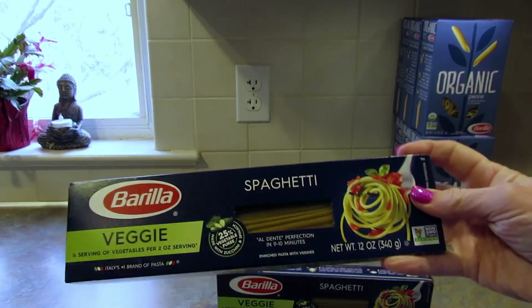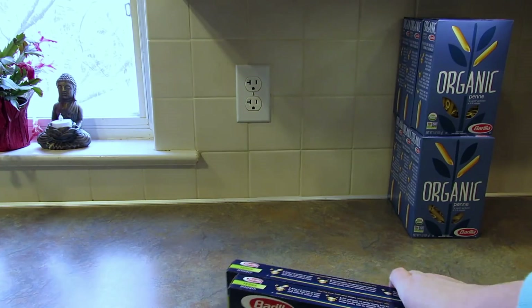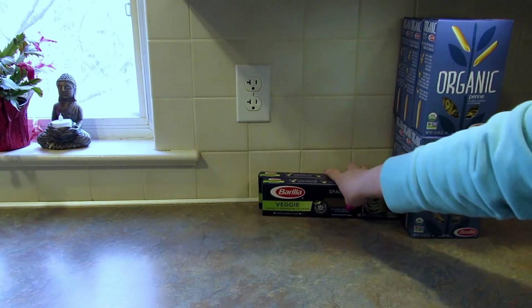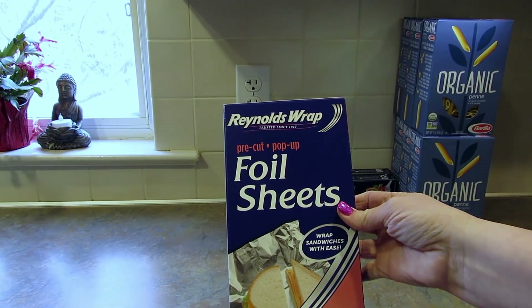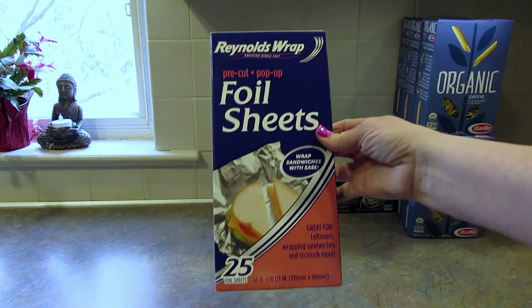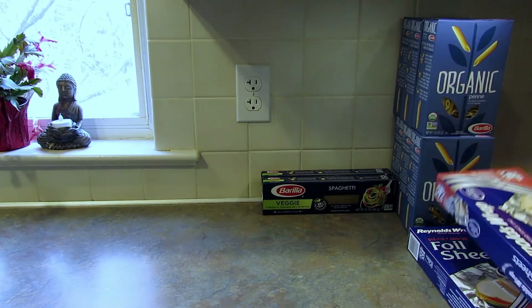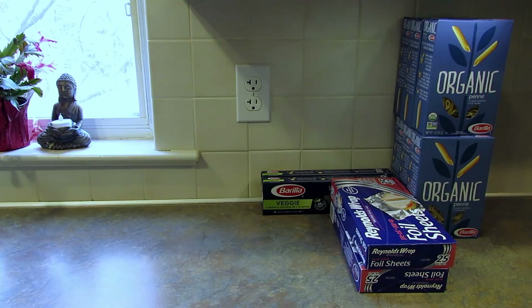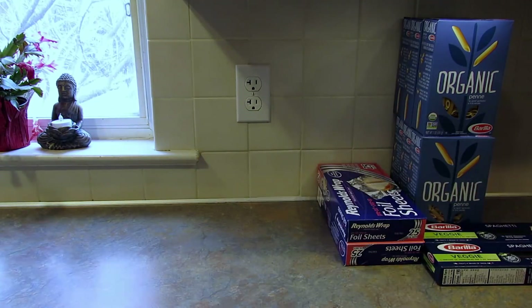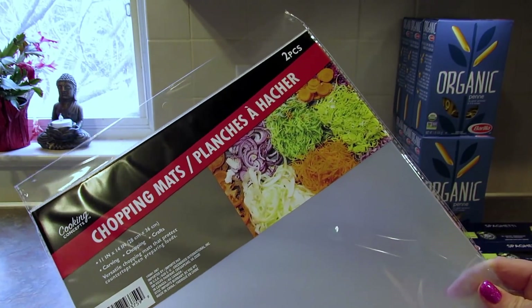They also had gluten-free spaghetti - this was the Queen Street store if anybody is looking for these; they were on an end cap. I found the Reynolds Wrap pre-cut pop-up foil sheets and you get 25 in the box. I picked up two boxes of these just to have on hand - I like these when I'm freezing sandwiches or lining a pan quickly.